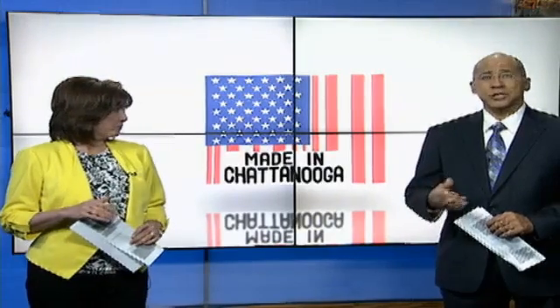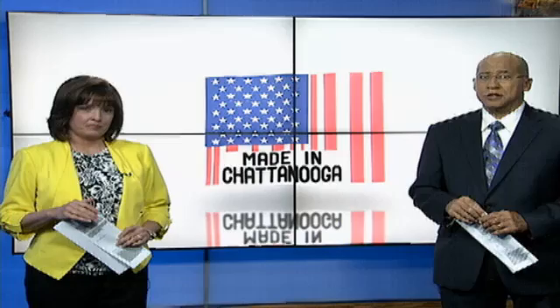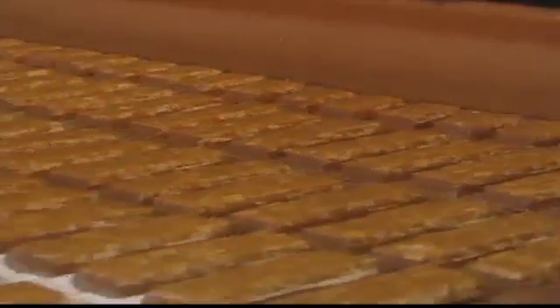For Made in Chattanooga, I'm Latricia Thomas. Leopard says their product wouldn't be possible without the EPB smart grid and a partnership with the city of Chattanooga. Global Green Lighting also supplied street lights to the University of Alabama, where they flash as a warning system for severe weather. Next week on Made in, we go to Cleveland and take you inside the M&M Mars plant.